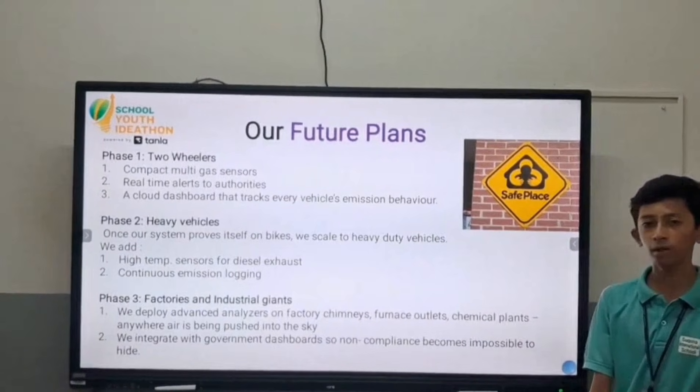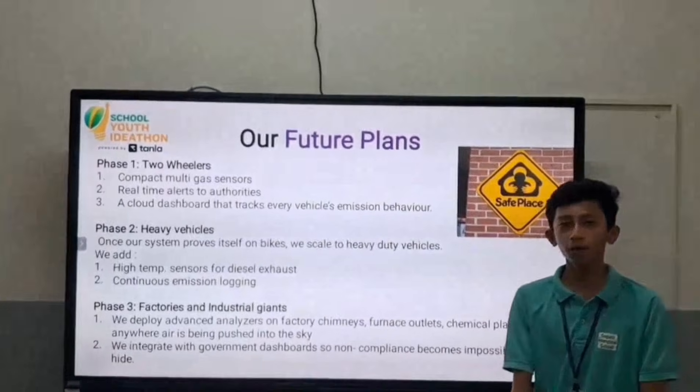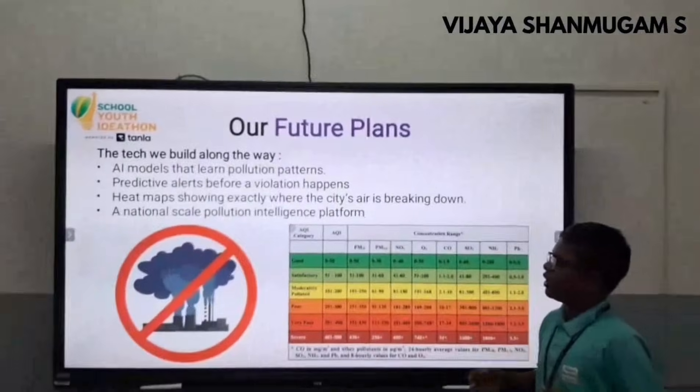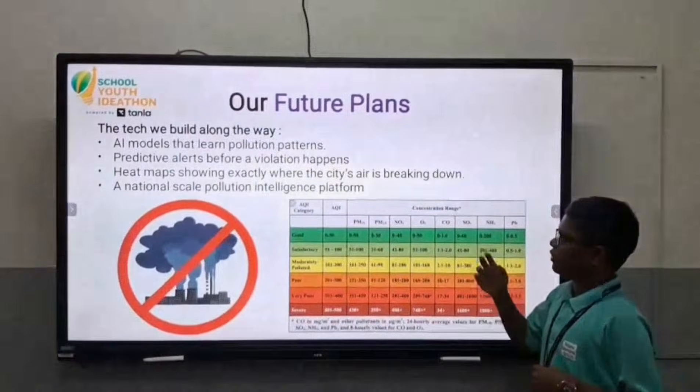Phase three covers factories and industrial giants. We apply advanced analysis techniques on forest outlets and chemical trends. Every day our air is being polluted. The technology will build along the way, and our system aims to predict pollution patterns and alert others before a violation happens.